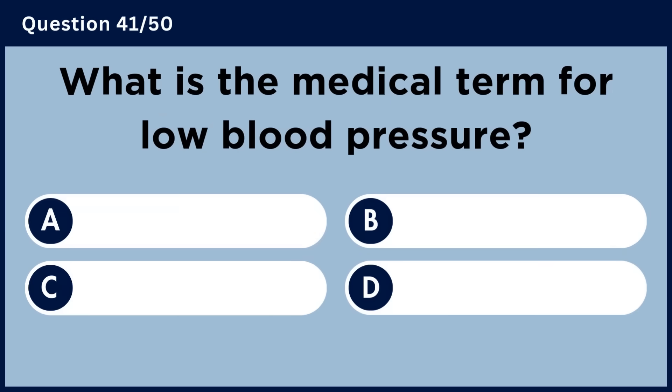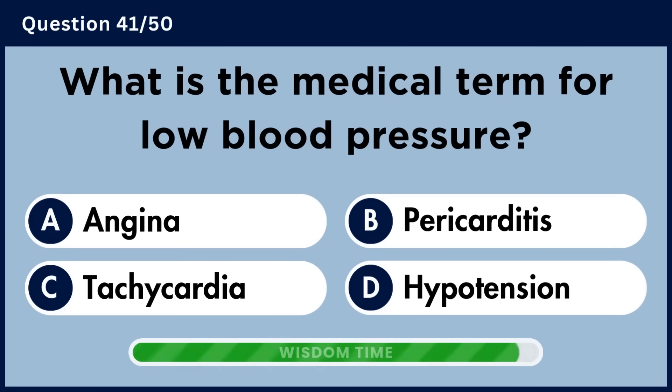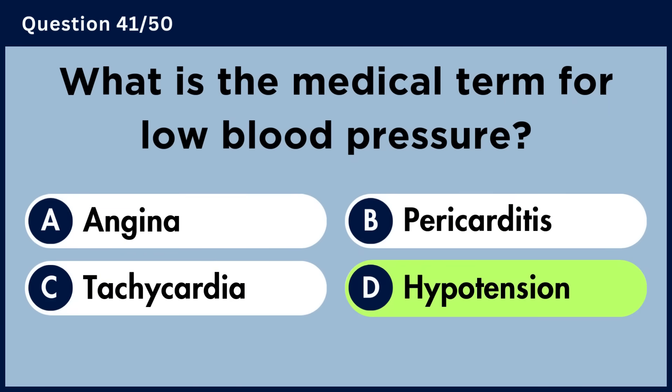What is the medical term for low blood pressure? Answer D. Hypotension.